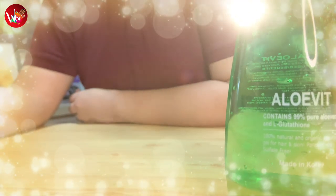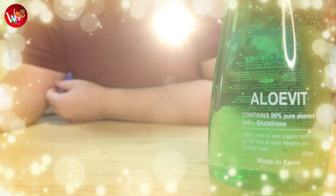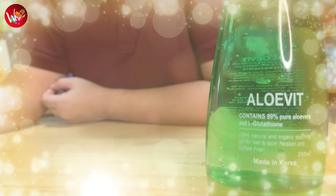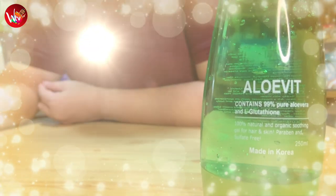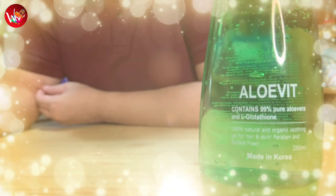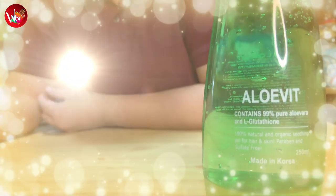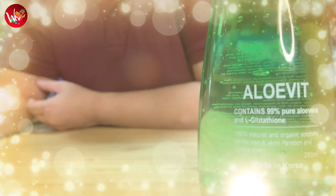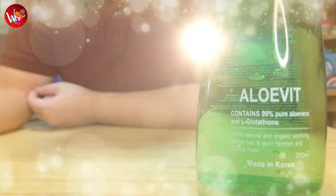So little wizards, are you ready? Here we go! Aloe Vit is the only organic aloe vera soothing gel with L-glutathione that is perfectly formulated for hair, skin, and facial care. Benefits for the hair include: it provides moisture for all hair types, removes dandruff, makes the scalp healthier, improves hair growth, removes split ends, and gives you softer and smoother hair.